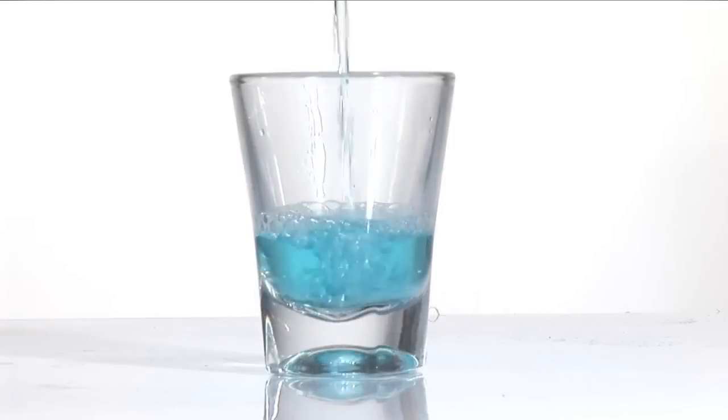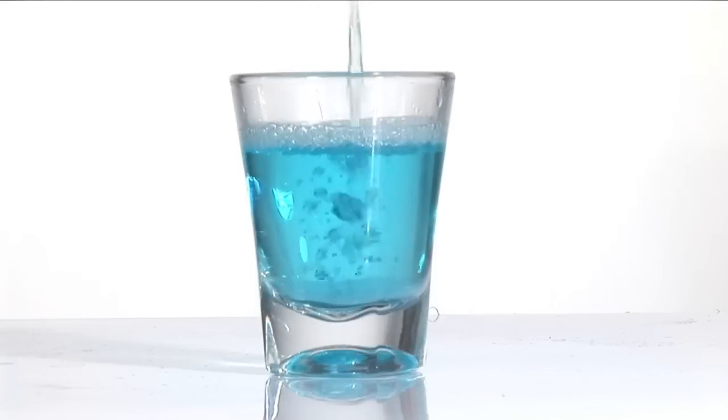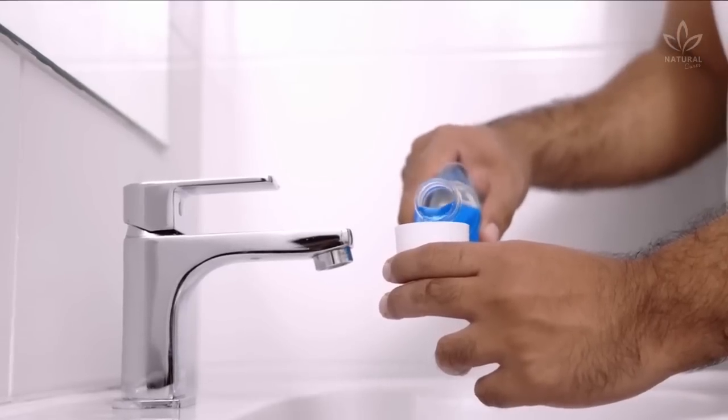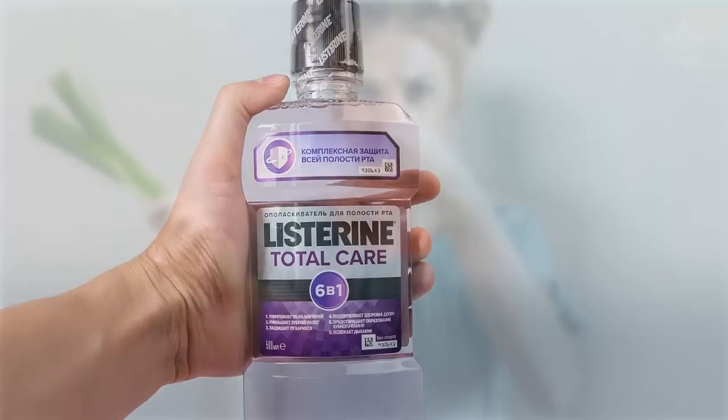In today's video, you will learn some unusual ways of using mouthwash, both to take care of your body and to clean your house. Many people use mouthwashes daily. Because of its antiseptic properties, this product has many different uses. Let's see unknown ways of using mouthwash.